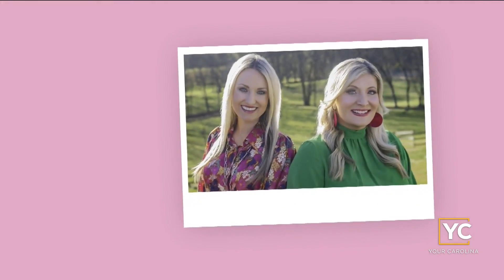Hey y'all. I'm Erin Barnett. And I'm Kelly Smith. Here in the South, the table is a symbol of family and friendship — a place to gather with the ones we love. And there's always a place for you right here at the Southern Table, presented by Ingles.